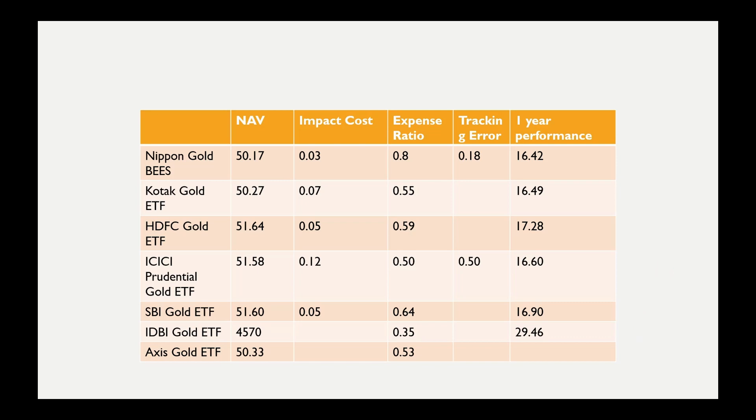Those are the pros and cons of Nippon Gold ETF. Please clarify any doubts in the comments. Thank you so much for watching — we'll see you in the next video.